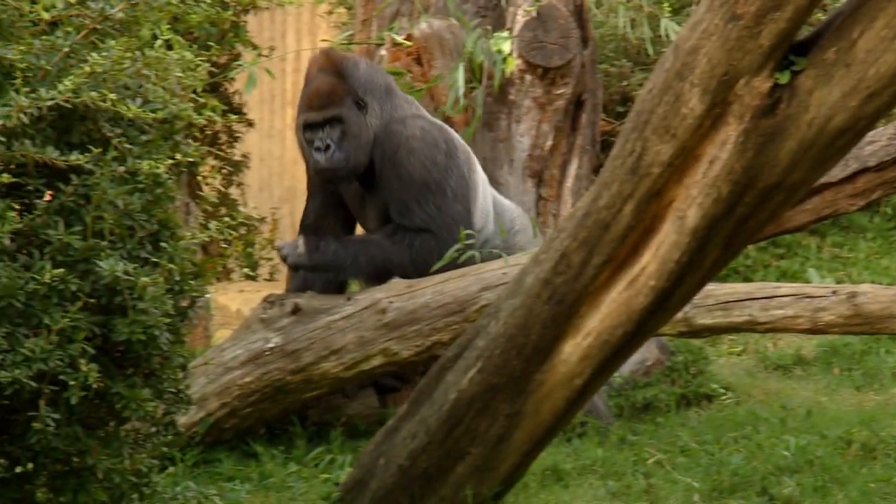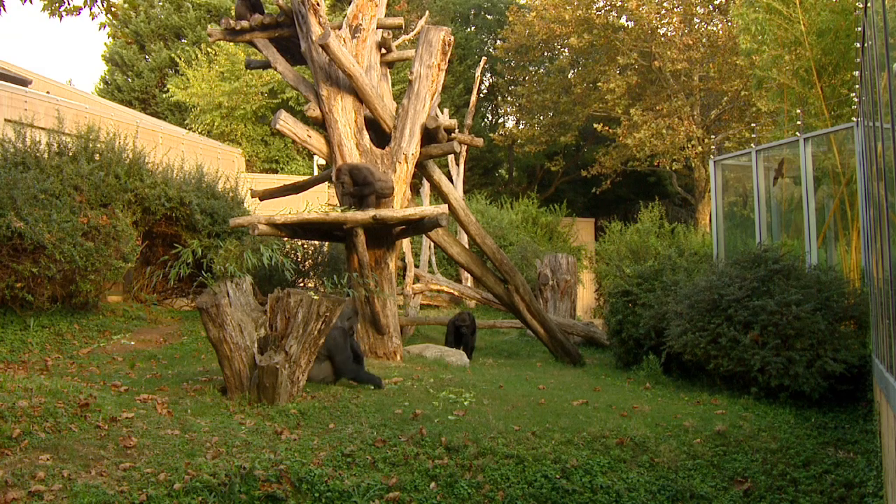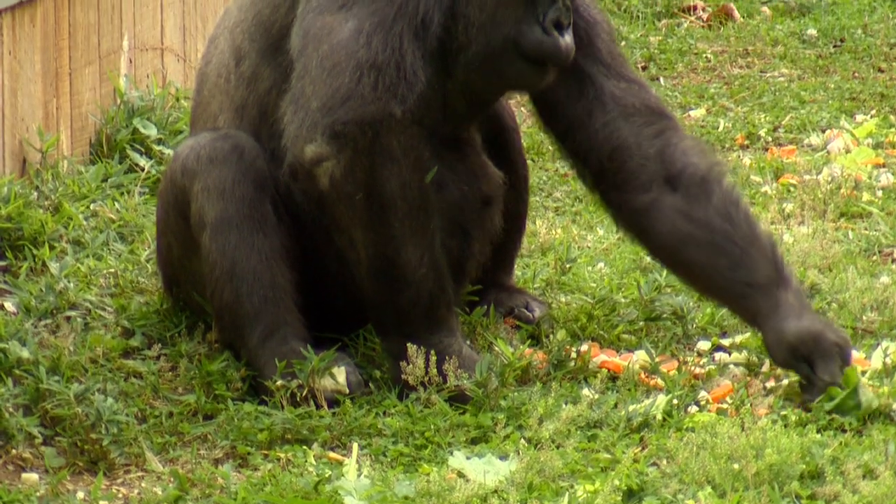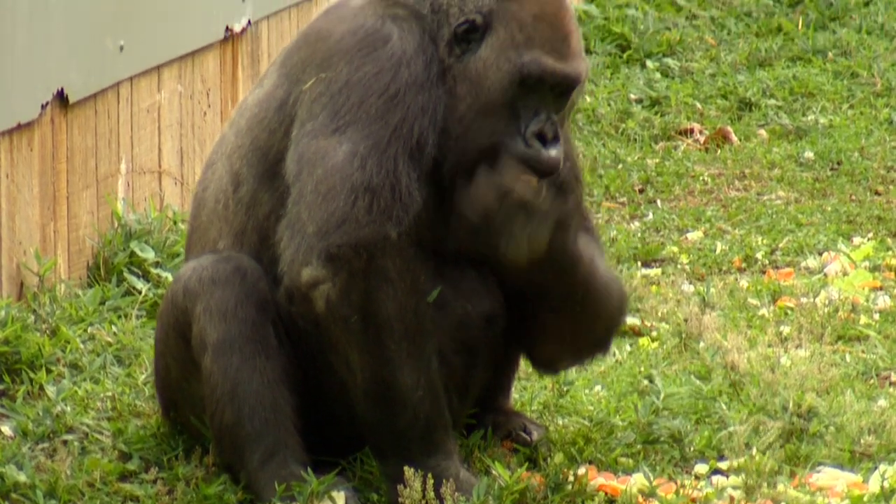When we're trying to determine what to feed an animal, we are looking at the animal's natural foraging strategy. We're looking at what it consumes in its natural environment and then we're also looking at how we might be able to best match that in the zoo.